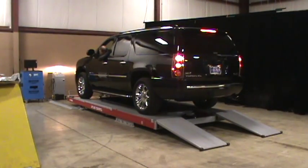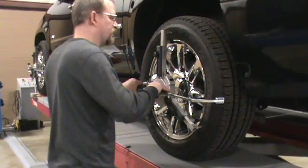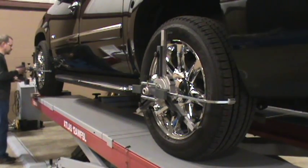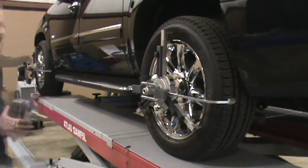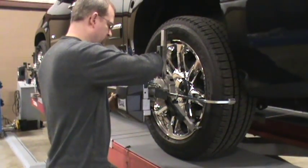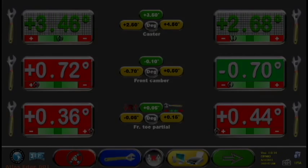Fast, accurate, and dependable — that's what your customers demand from you and that's what you demand in your alignment equipment. Change their oil in 15 minutes for $19.95 and then turn that oil change customer into an alignment customer. A seven minute alignment check will produce many more profit dollars than a 15 minute oil change.